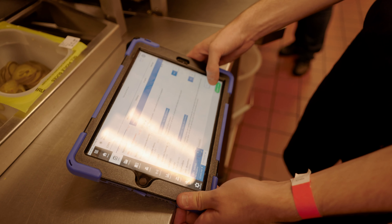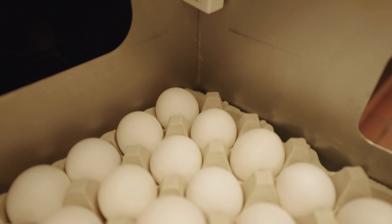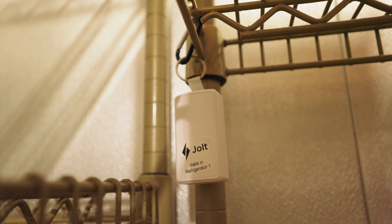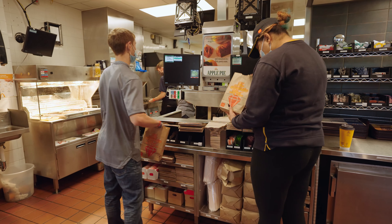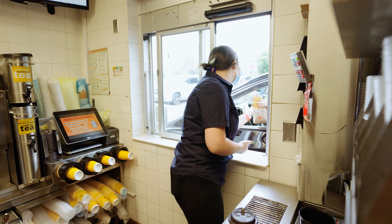Once we were all settled and good with digital food safety and shift management, JOLTS asked us to test remote temperature sensors. Once we got that all set up, we figured out the reason why these things are good. In less than 15 minutes, my opening manager is able to hit a button and get all the freezers and coolers temperatures.